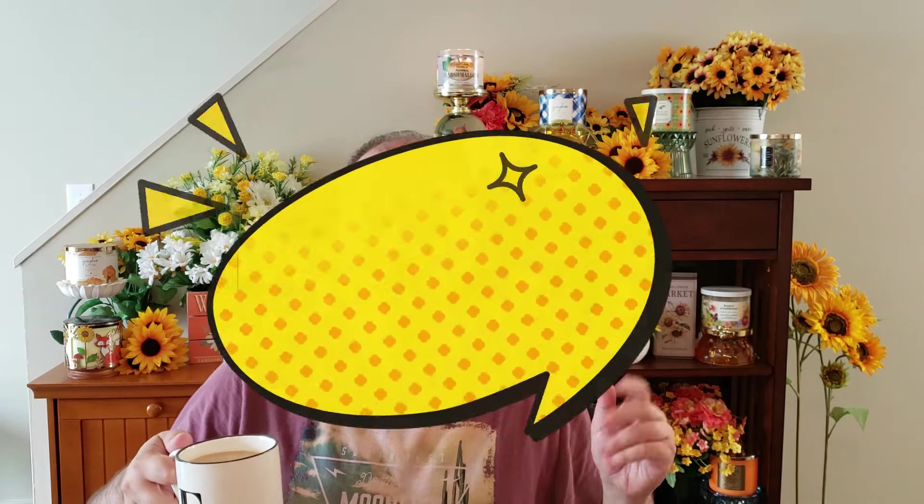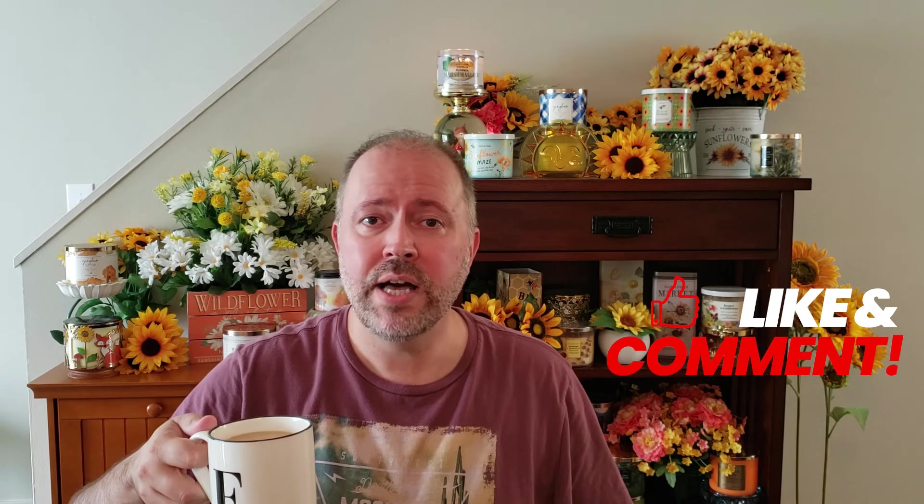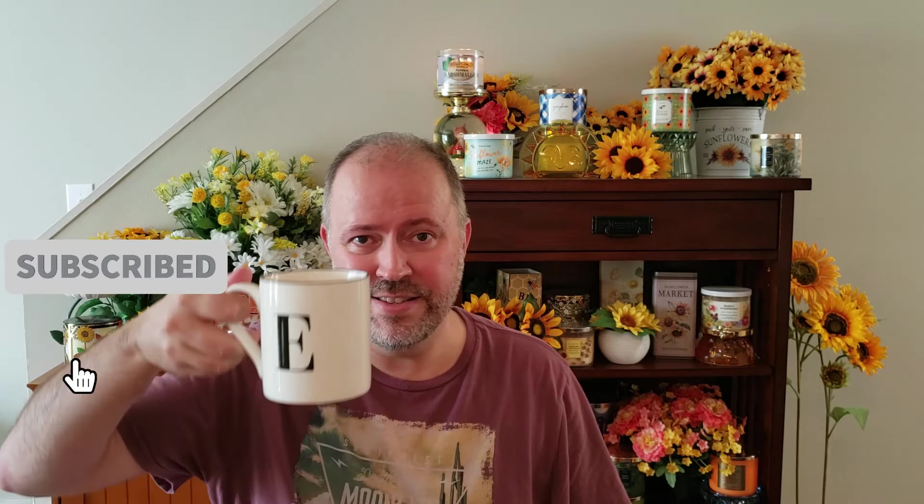So that is it for this week's Coffee and a Candle. I hope everyone's having a wonderful Labor Day. Please do not forget — Thursday September 5th is the big day to mark on your calendars for Bath & Body Works: the Secret Candle Drop, the $11.95 Candle Sale, and most likely we'll see that designer candle collection come out around that time as well. Please leave comments down below — let me know what you're most excited for this week at Bath & Body Works. And as always, please hit that subscribe button and I'll see you later. Bye-bye.